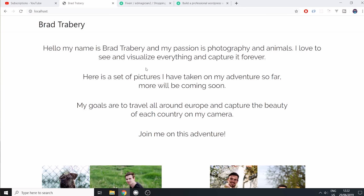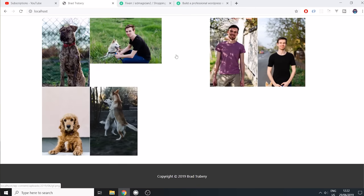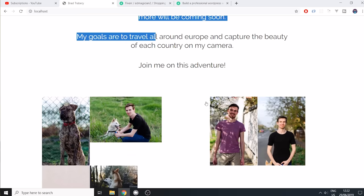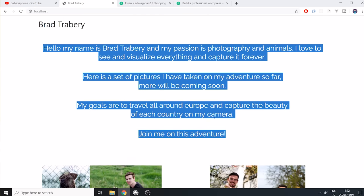'Brad Trabery.' My name is Brad Trabery. My passion is photography and animals. I love to see, visualize, and capture everything forever. My goals are to travel around Europe and capture the beauty of each country. Here are some pictures. Very basic. As you can see, there's not much styling going on — he kind of just copy-pasted everything. There are some weird empty spaces too. This guy clearly has zero knowledge of web development. All he did was install a WordPress plugin, drop in the text I gave him, drop in the pictures, and that's it.